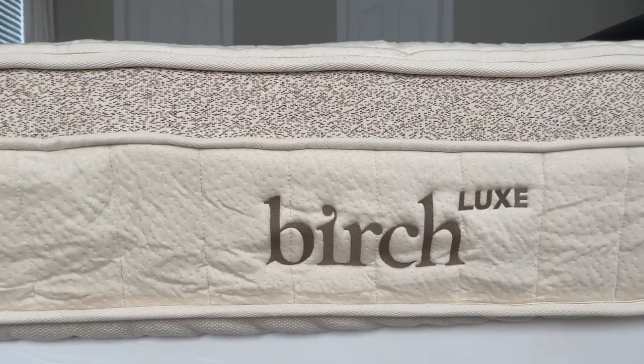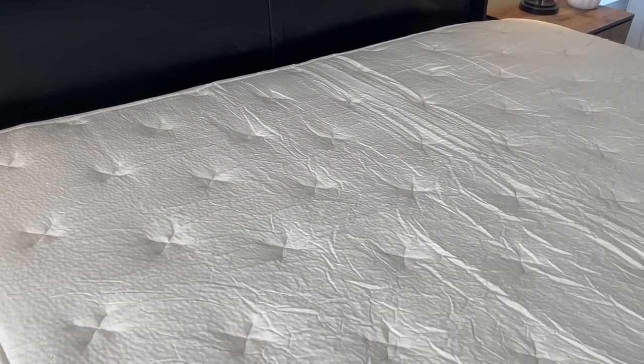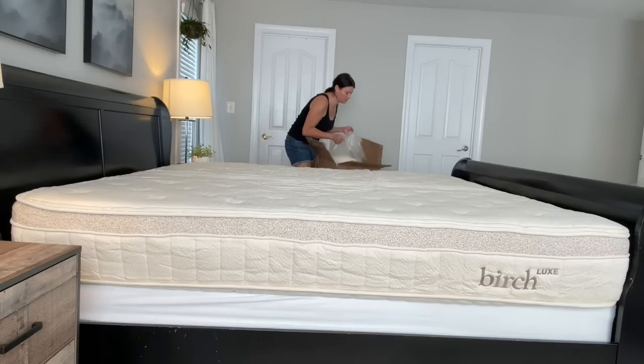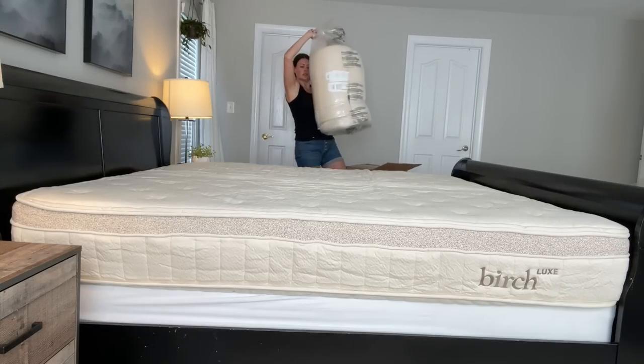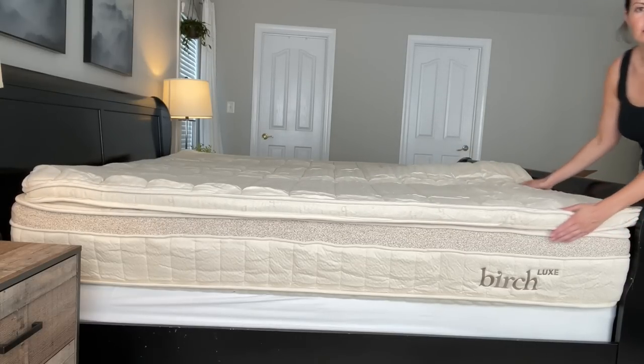The Birch Luxe takes the comfort, luxury, and safety of the original Birch mattress to the next level, crafted with eight different layers of organic cashmere, organic wool, organic cotton, and 100% natural latex. It's specifically created with breathability, cooling, and support in mind, with increased airflow and targeted zoned lumbar support. It was really important for me to choose a mattress made with organic and natural materials because my husband and I get really hot when we sleep, and the organic materials keep us cool and regulate our body temperature.